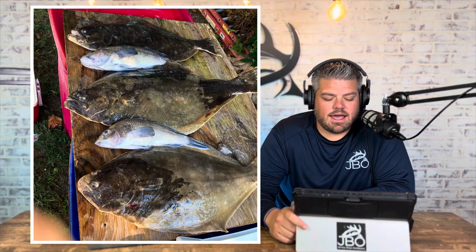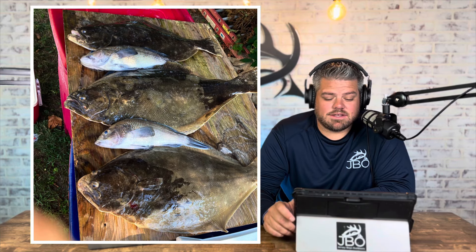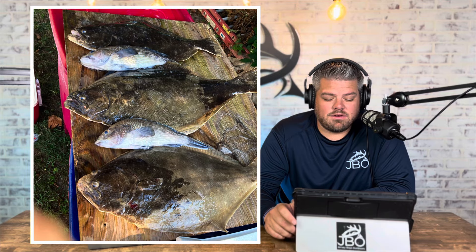Brian Keen went out on a boat in Belmar, fishing in 45 to 80 feet of water off North Jersey between Asbury Park and the Highlands. He said it was a slow day, but the fish they caught were quality fish ranging from 22 and seven eighths inches to 25 and an eighth inches. You don't normally get eighth-inch increments, but I like the accuracy — thank you for sending that in.